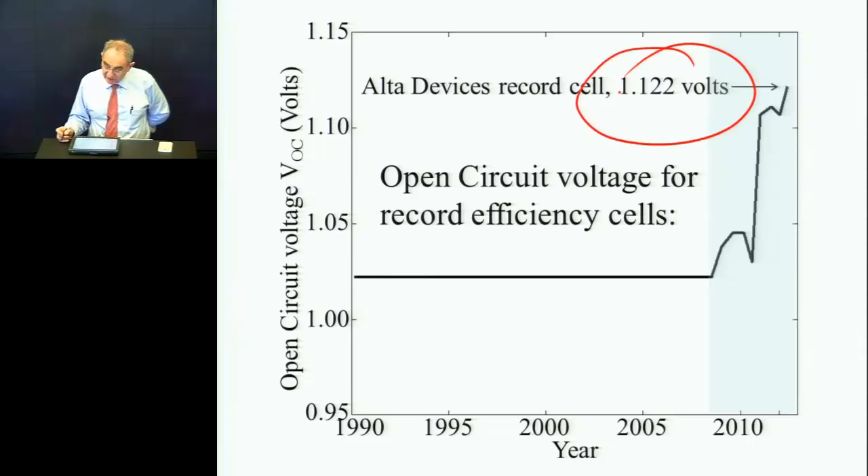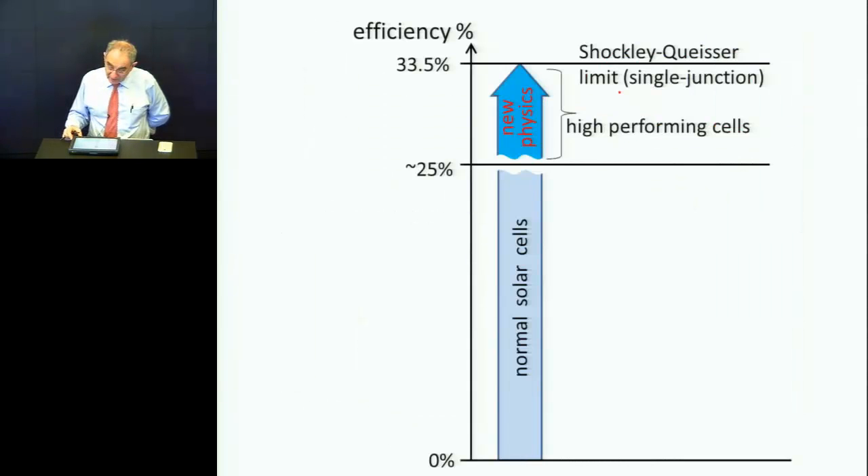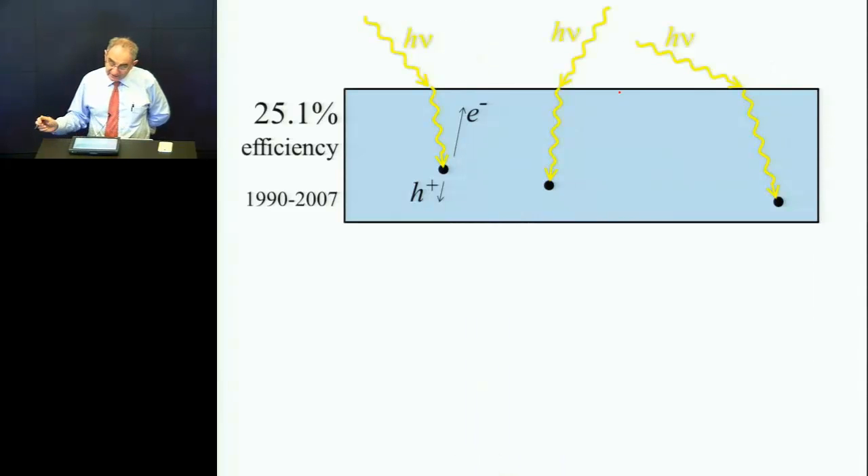The way in which Alta boosted the voltage was to help the photons get out. So it's very counterintuitive. Let me describe what the new physics is. This is the picture of solar cells that existed until recently: the photons come in, the electrons and holes get collected, and that was good enough.